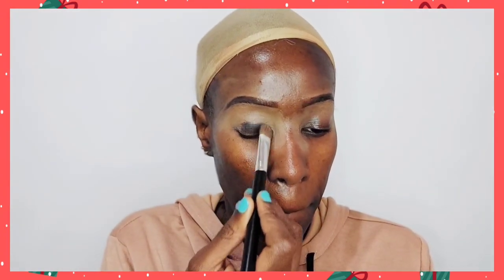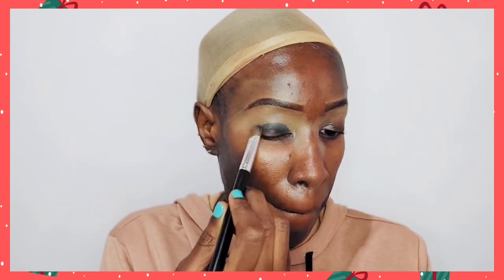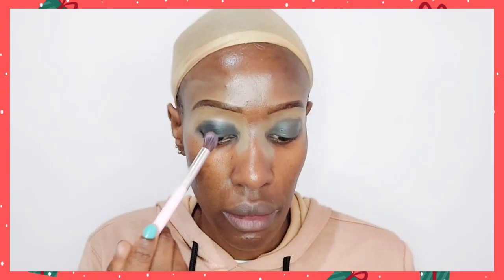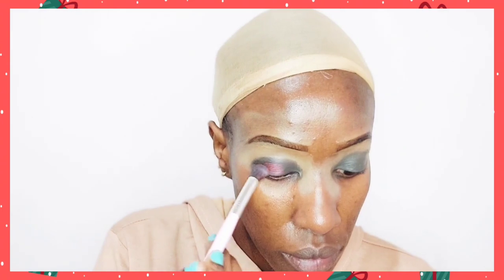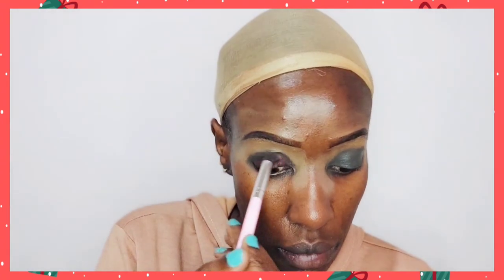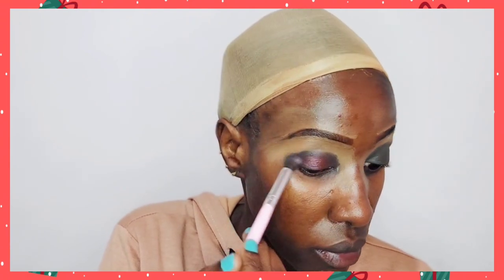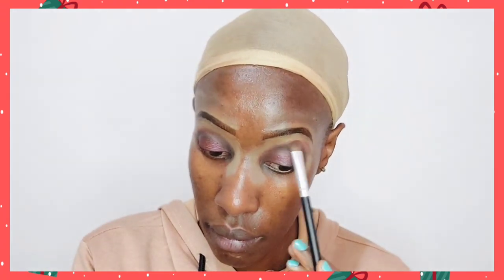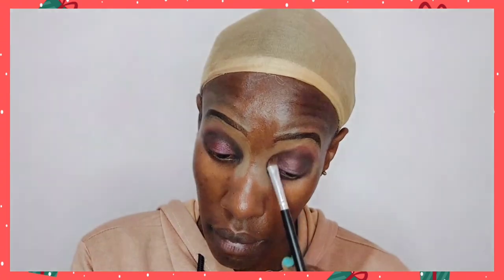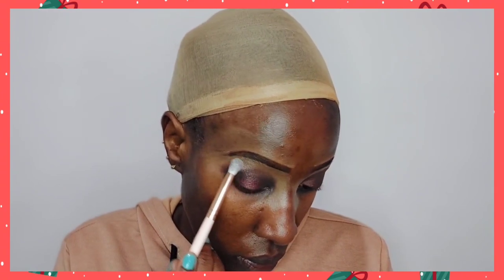Now for the interesting part — I want to go for a smoky eye look that's not completely smoky. I'm going to cover my eyelid with a black-grayish eyeshadow, then layer on top a maroonish shimmer eyeshadow. It's going to have the effect of a shimmery smoky eye — a simple two-step eyeshadow — and then I'll thoroughly blend that out.